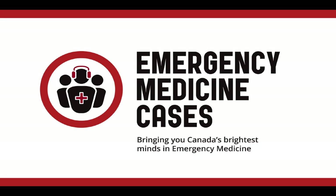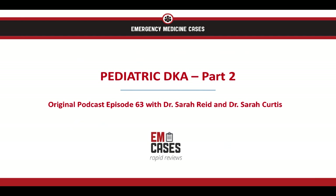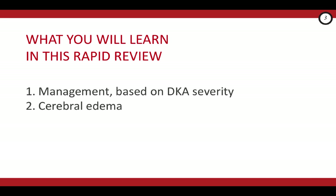Welcome to EMCase's Rapid Reviews, where we review the take-home points from the EMCase's main episode podcasts, so you can ace your exams and take stellar care of your patients. Hi, it's Dr. Eileen Chung, and welcome back to part two of the Rapid Review on Pediatric DKA. Our focus in this video is on management of pediatric DKA. As we talked about in part one, there are key differences in managing pediatric versus adult DKA. This is because of the heightened risk of cerebral edema in pediatric patients with DKA — a dreaded complication — so we'll also talk about when to suspect it and how to start managing it in the ER.